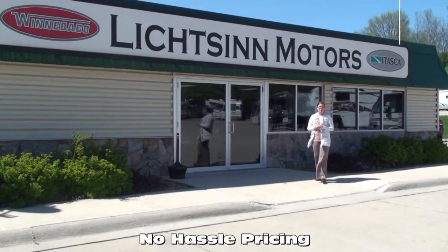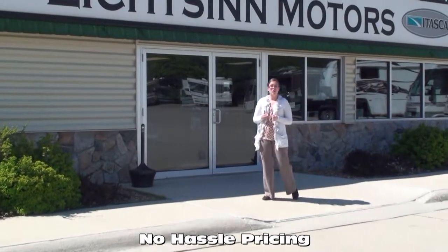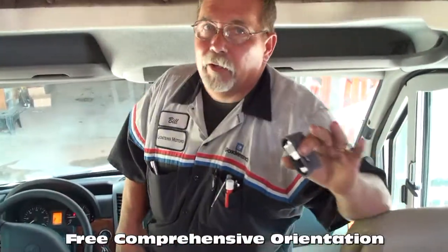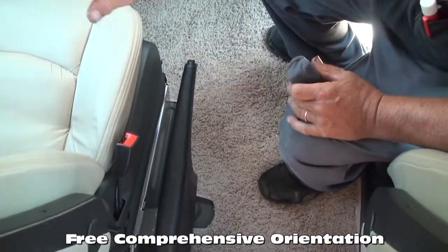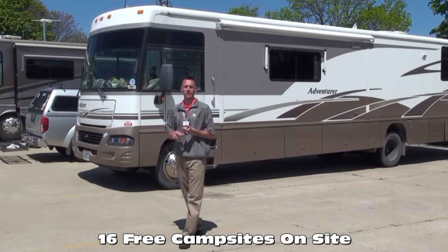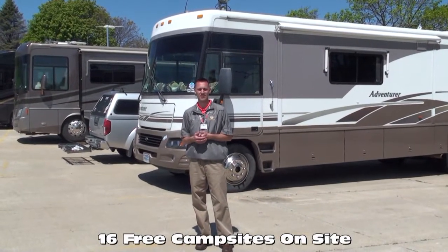Due to our proximity to the Winnebago factory, we have cost savings over other dealerships, which allows us to provide customers with no-hassle pricing. We offer a free, thorough walk-around at the time of delivery, spending as much time as needed for the customer to understand each function, warranty, and maintenance of their RV — a service many dealers charge a significant sum for. We offer free on-site hookups, free filtered fresh water, and Wi-Fi whether you're taking delivery or stopping by for service. We work with several lenders to get you the most competitive rates and terms, and offer bi-weekly payments which can save you thousands over the course of your loan.